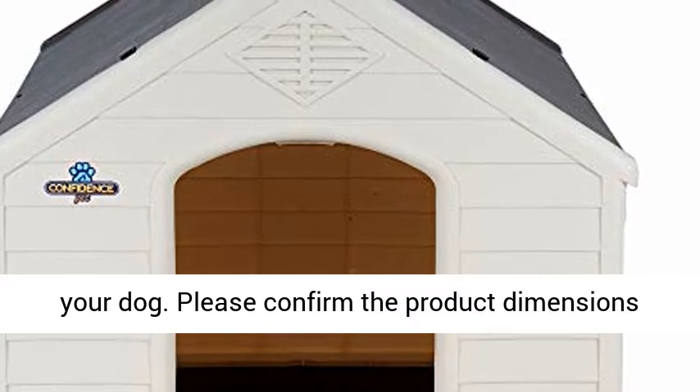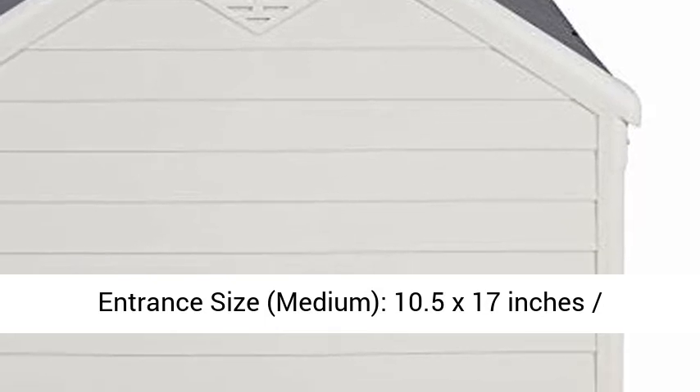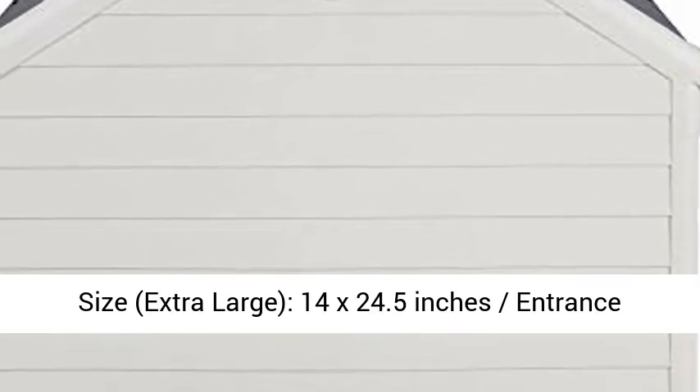Entrance Size: Medium — 10.5 x 17 inches. Entrance Size: Large — 13 x 20.5 inches. Entrance Size: Extra Large — 14 x 24.5 inches. Entrance Size: 2XL — 18 x 28 inches.